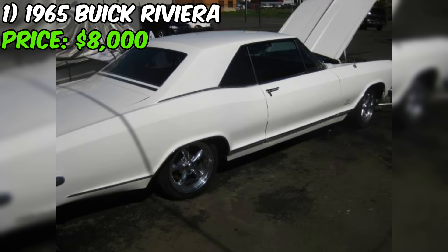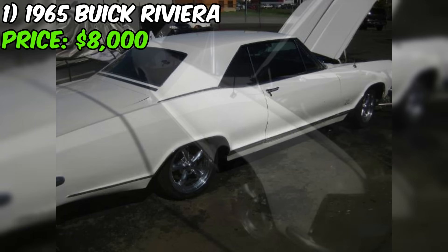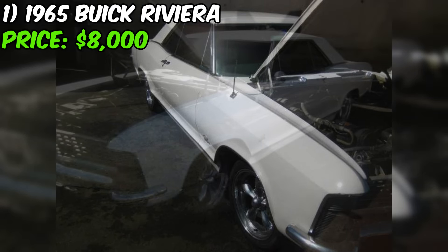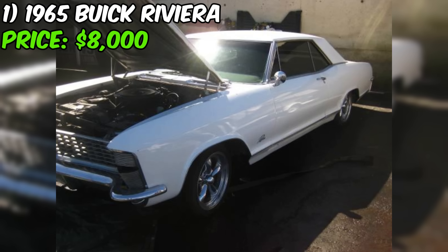The car comes with a number of desirable features, including the original motor, air conditioning, power windows, and a console automatic transmission. These features add to the value and appeal of the vehicle for collectors and enthusiasts. One notable aspect is that it comes with an extra set of clamshell headlights, which is a rare and sought-after feature among collectors.